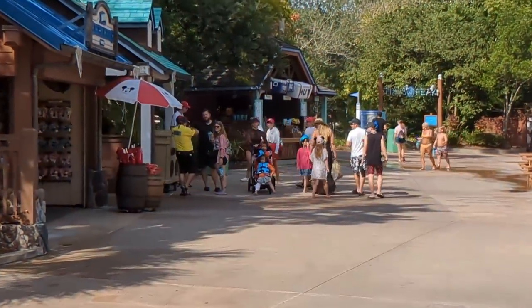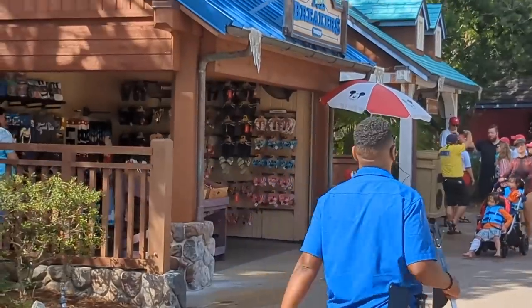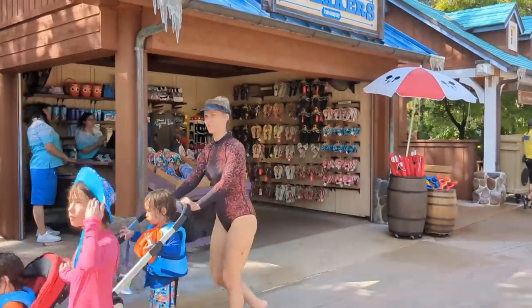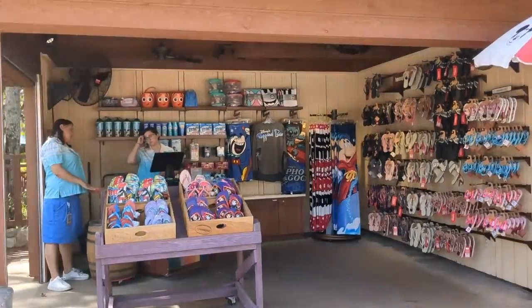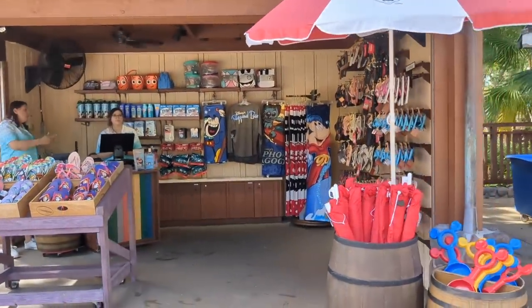The Beach House isn't the only place you can get shopping done. You can also come out to Sand Breakers, formerly known as Ice Breakers, which has flip-flops and some essentials like towels. Beach House is gonna have the most stuff but there are smaller stands around if you need anything as you're walking by. Even if you don't buy anything, you gotta shop — you gotta check out the merch.